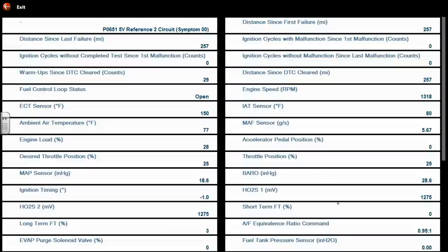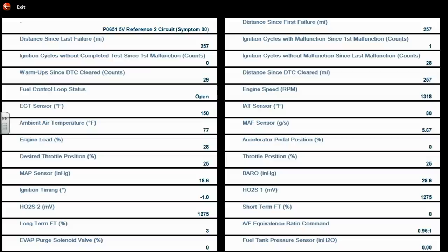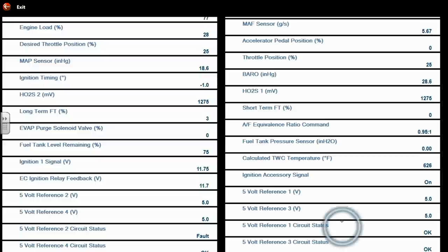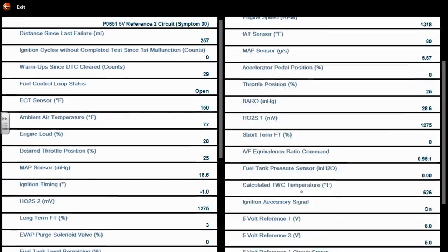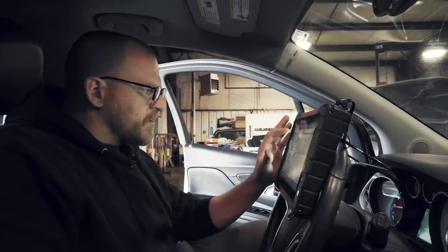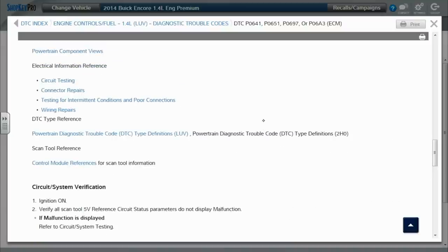Were we accelerating or decelerating? I'm thinking about the brake pedal switch. The second freeze frame is pretty cool — it has a lot more data parameters. Reference one, two, three, four all showing 5 volts, status showing okay except for reference two. Same engine temperature 150, same outside air temperature 77, 80 degrees on the intake air. So the freeze frame is really not all that helpful other than knowing engine temperature and how long they were driving.